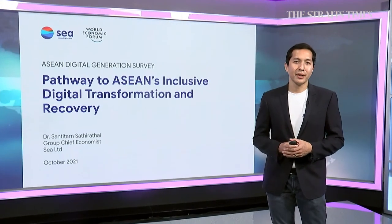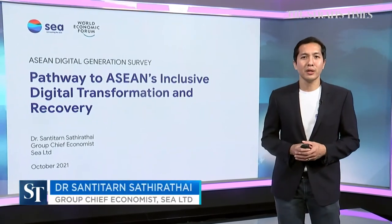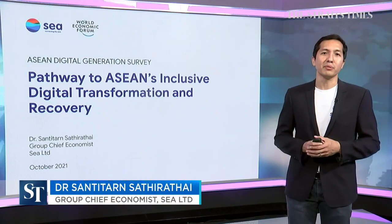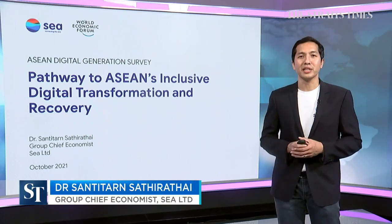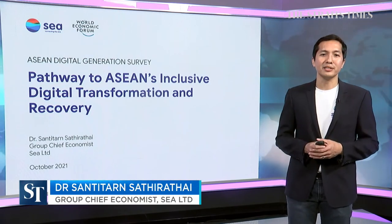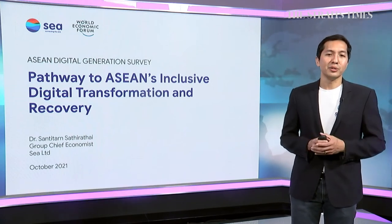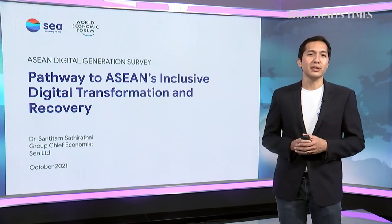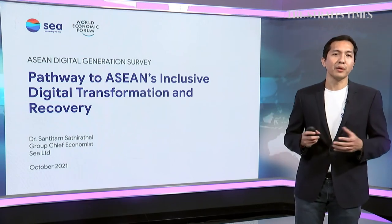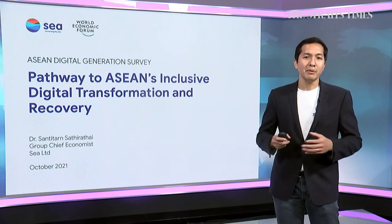Thank you very much, and good afternoon, Your Excellency Minister, and everyone tuning in from home. I'd like to thank the Straits Times for hosting this event. We are very excited to launch this ASEAN Digital Generation Survey. This is a very special edition of the collaboration we have with the World Economic Forum that we have been doing for the past four years. Let me dive right into it.